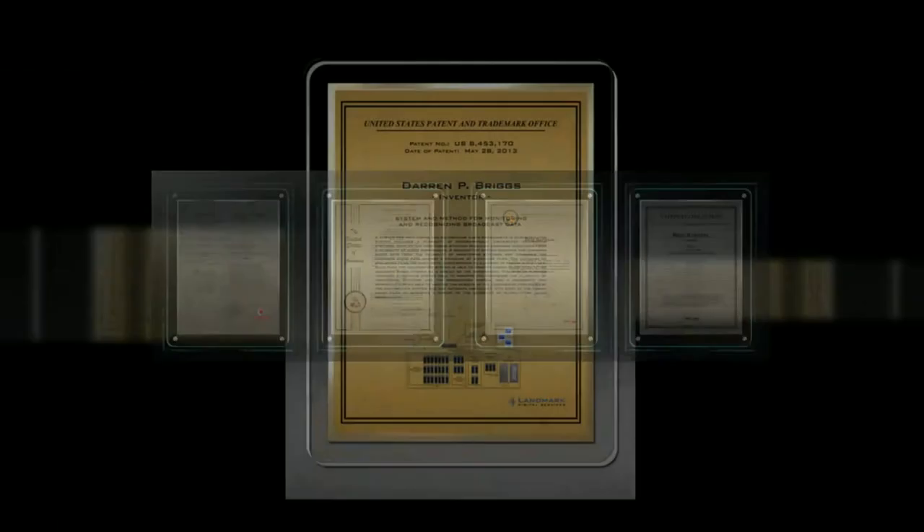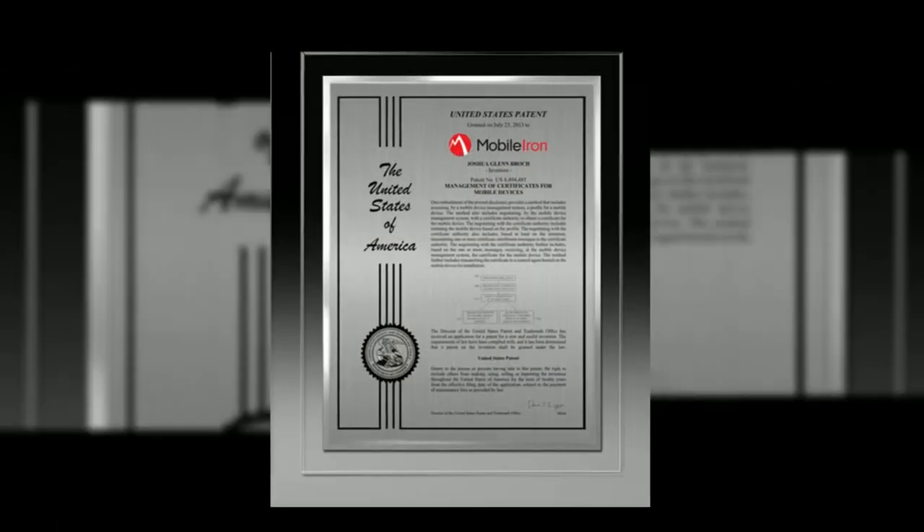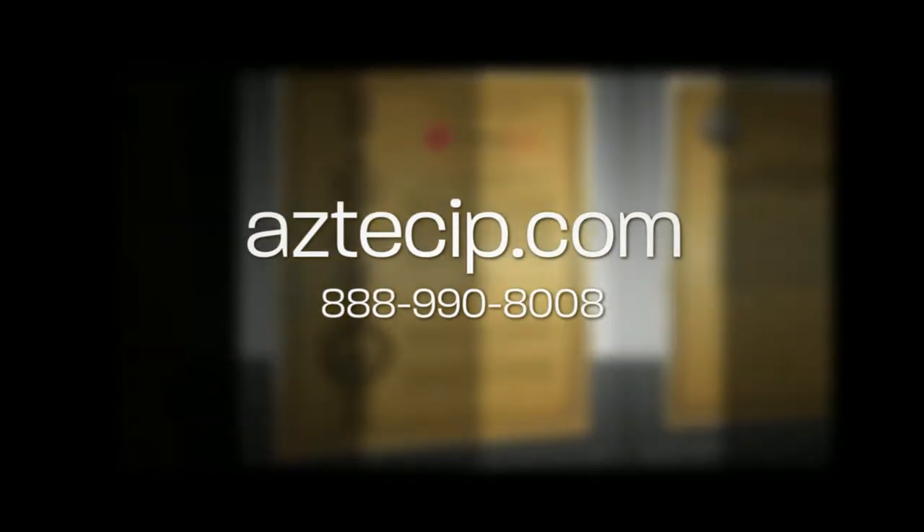Our corporate sales team will also assist you in designing and selecting products, answer any questions you may have, or recommend products that fit your corporate requirements.